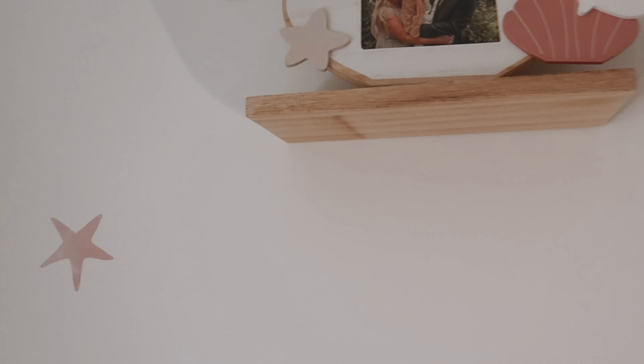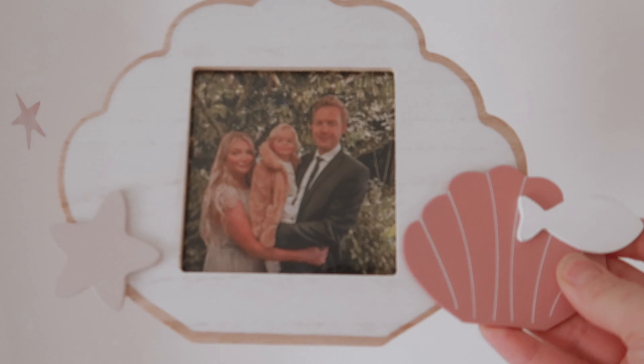I've also got another whale and this photo frame which has got a picture of me, Isla, and Adam in it — that was also from Mason Demond. A lot of this stuff is either Mason Demond or Little Dutch.